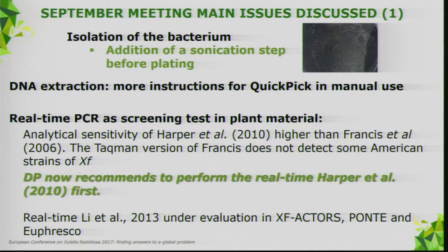What can we do about isolation? It's a difficult bacterium to isolate, and there is good experience in Spain and the Netherlands about the addition of a sonication step before plating. In the new version of the protocol, we are proposing the addition of that step. Thanks to the test performance study, we also realized there could be issues with implementing the QuickPick kit in manual use, so we will give more guidance for manual DNA extraction.